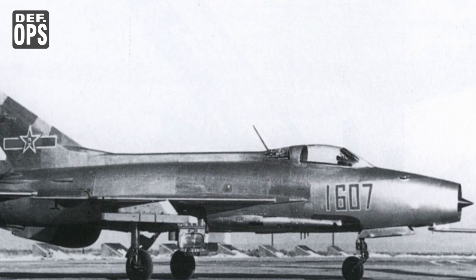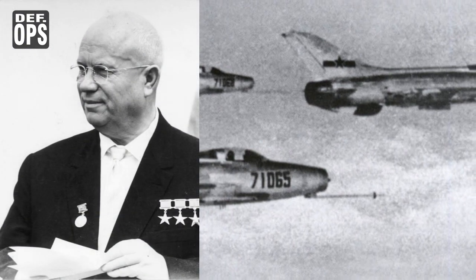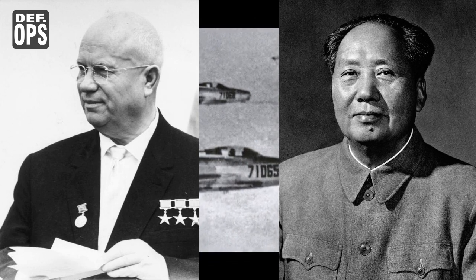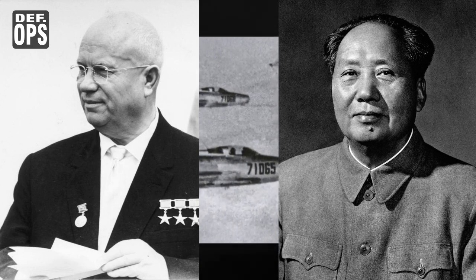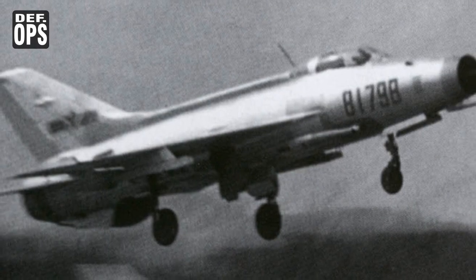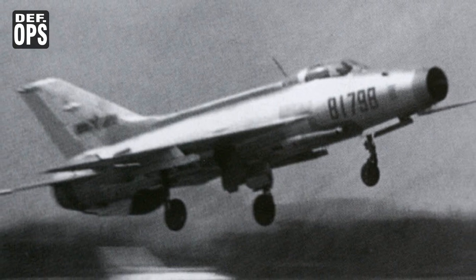Before the technology could be transferred in full, a rift occurred between Moscow and Beijing on ideological grounds in the mid-1960s. This escalated into outright armed conflict over several disputed islands on the Amur River forming the border between the Soviet Union and China, and all cooperation in defense technology matters between the two was broken off.